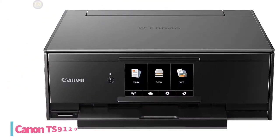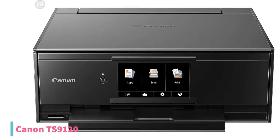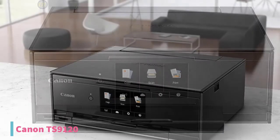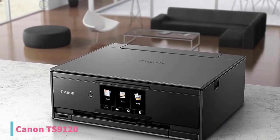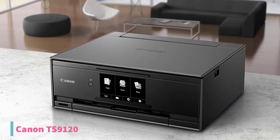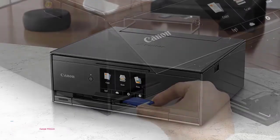At number 4, we have the Canon TS-9120 Wireless Printer. Why buy three separate machines to do three separate jobs when one can do all three, making it extremely cost-effective and space-saving? If this has crossed your mind while considering a printer, then the Canon TS-9120 is your perfect solution, currently priced at $120.